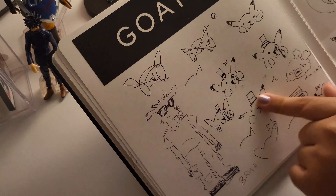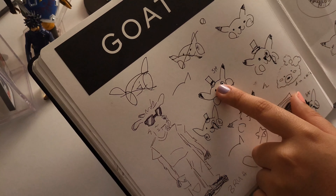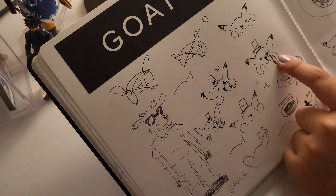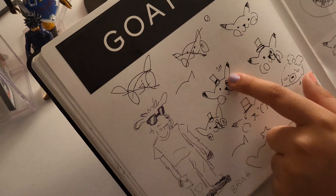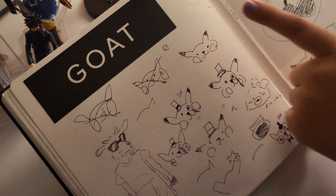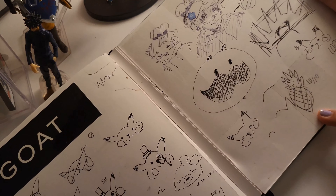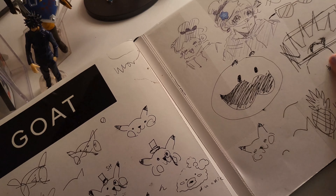I was drawing Pikachu with my little sister and she loves putting monocles and little top hats on things, so she made Pikachu fancy — these are hers. These two are mine, I think I did this one with my eyes closed. Pringles man, I guess — Pikachu again, a bunch of funny doodles.